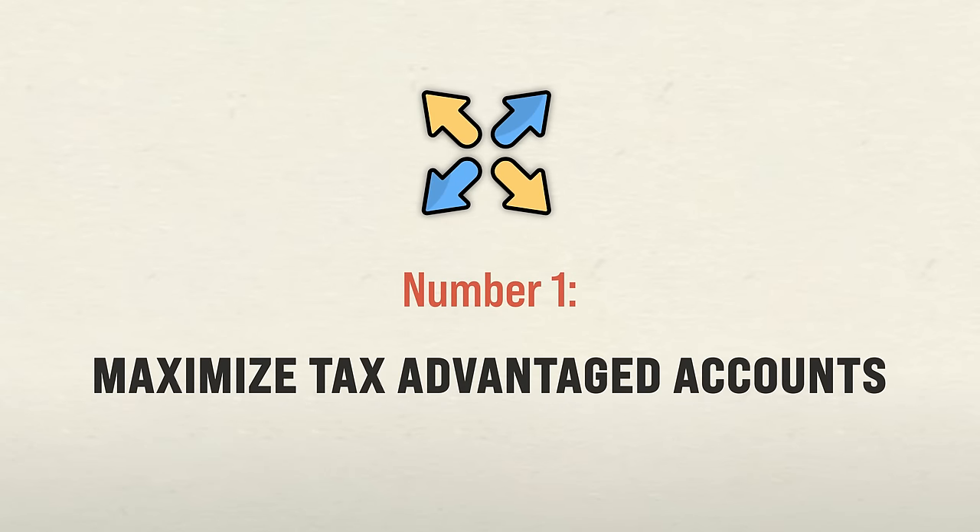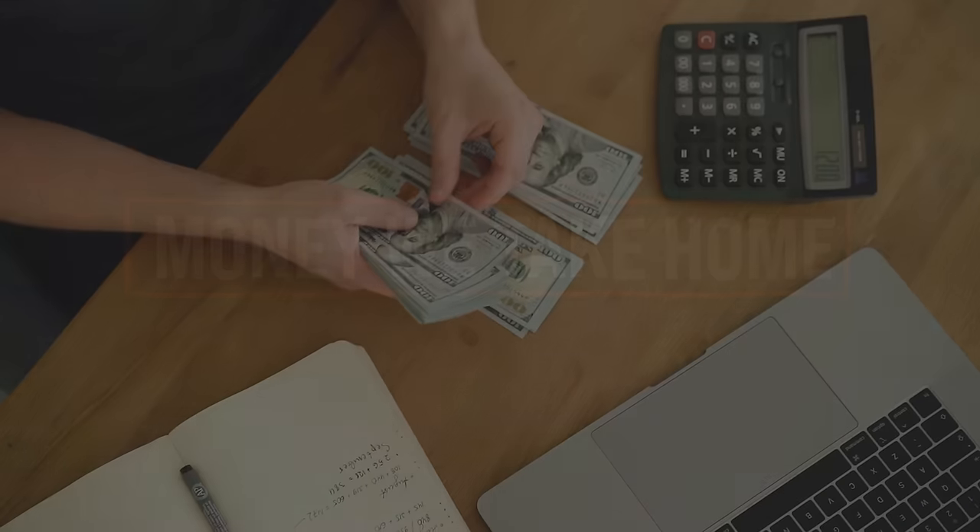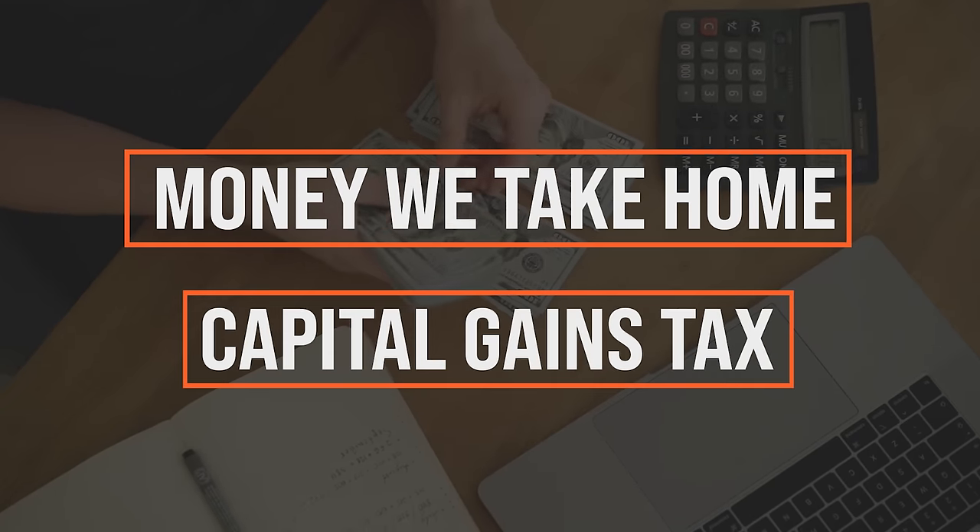The number one way to invest for maximum returns: maximize your tax-advantaged accounts. Whether we like it or not, we have to pay income taxes on money we take home and capital gains tax if we sell appreciated assets. That is the nature of the game — we make money, we have to pay taxes. However, there are ways to reduce this tax burden.